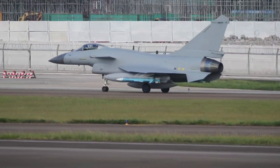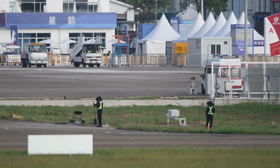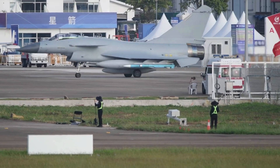It is believed that the J-10C will continue to be produced in China, with a new factory set up at Guizhou Aviation Industry, assisted by Chengdu Aviation Industry. It might become one of the key fighters in a potential future conflict in the Taiwan Strait.